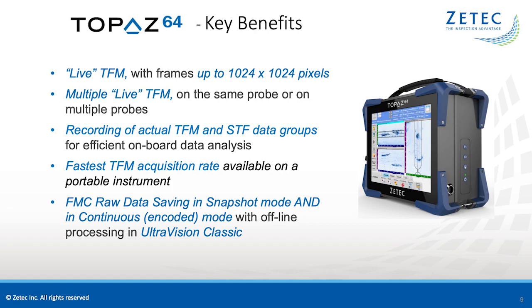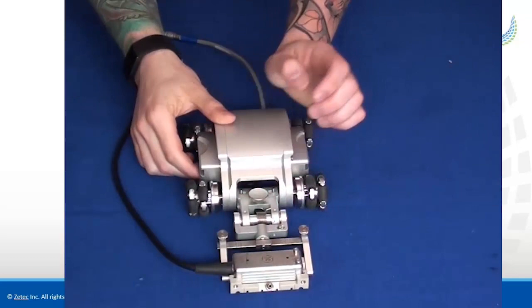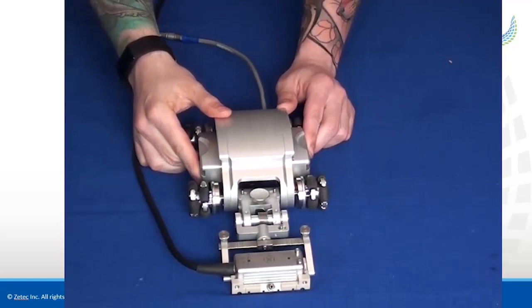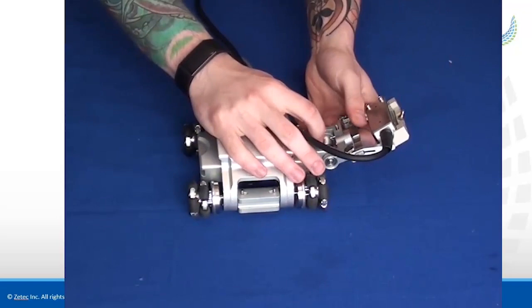The solution to the scanner challenge presented earlier is the NDT Sweeper. The Sweeper is a lightweight, versatile scanner. Its live, on-screen XY tracking allows for optimum probability of detection, ensuring you never miss an area. The probe holder can be installed in the axial or circumferential orientation to perform different types of inspections. Our engineers designed multiple forks to be able to hold most kinds of probes on the market. The Sweeper can be used with one or multiple probe holders, each spring-loaded to ensure good coupling, even when scanning upside-down.